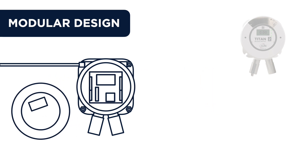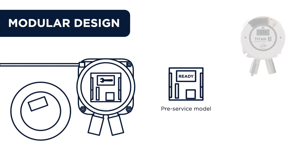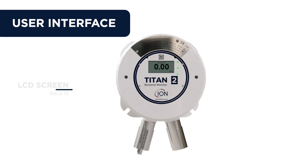Its interchangeable service module is simply inserted, connected, and calibrated. This plug-and-play connectivity means future downtime is minimized, as the module requiring service can be swapped out with another pre-serviced module. The Titan 2 has a large backlit LCD screen and bright multicolored status LEDs.